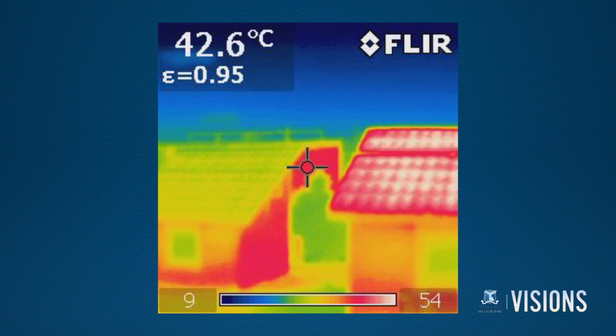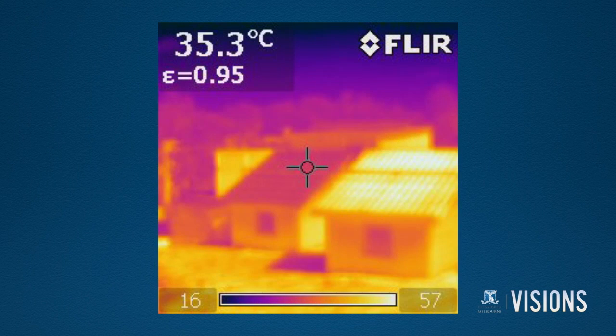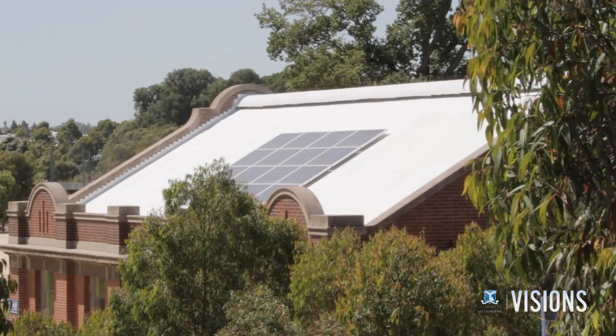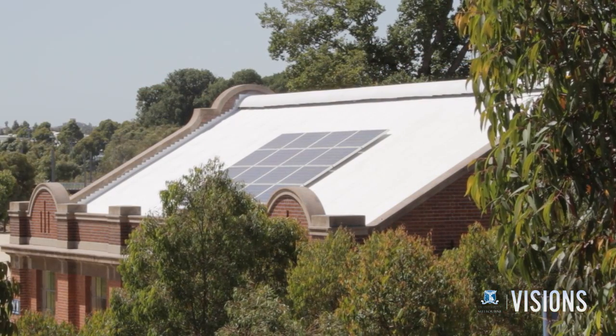Cool roofs work by reflecting the sun's heat away from the building and back into the atmosphere. This can help residential buildings be up to four degrees cooler in the summer and can save three percent on the energy bill in commercial buildings.